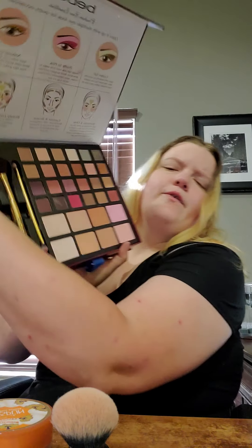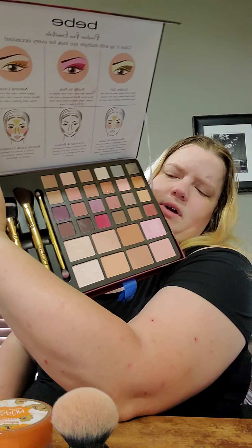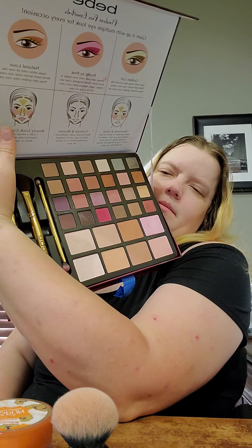I got this yesterday. It says that it has eyeshadows and face powders and blue brushes in it, which it does — I should say it says. So I'm going to pull from here to do blush and highlight and part of my eyeshadow look.